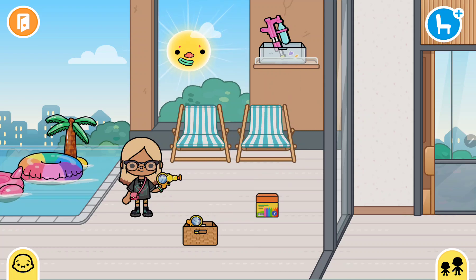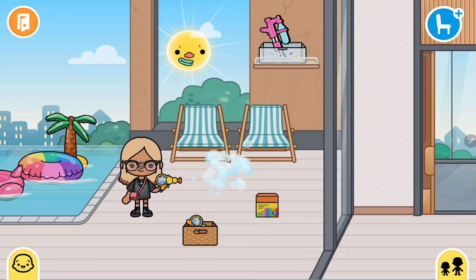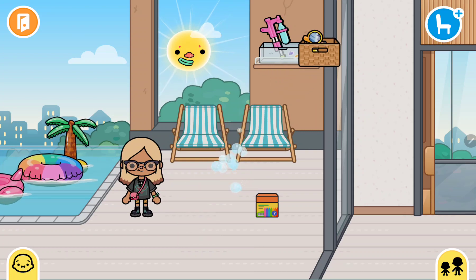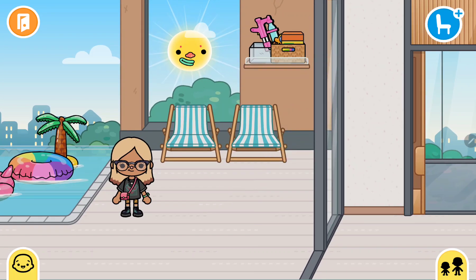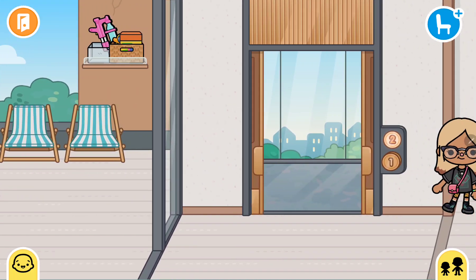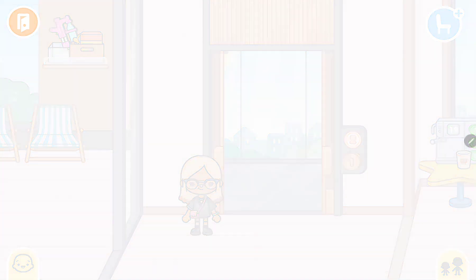And then we have like a water gun, but instead of water it shoots bubbles. So that's our house tour of the modern mansion!